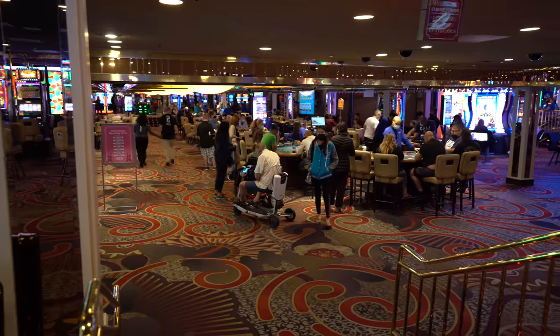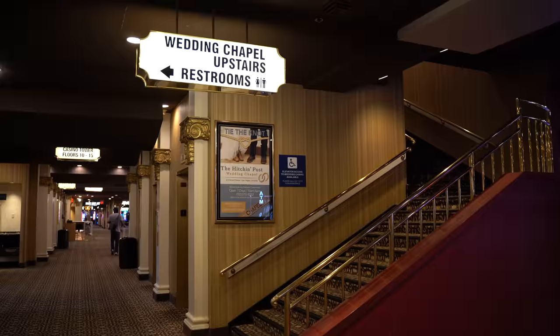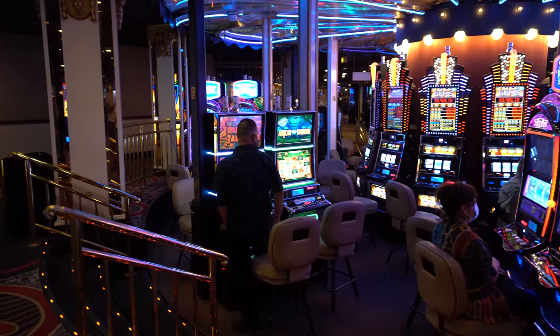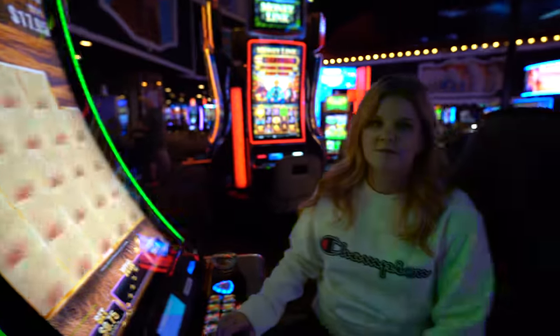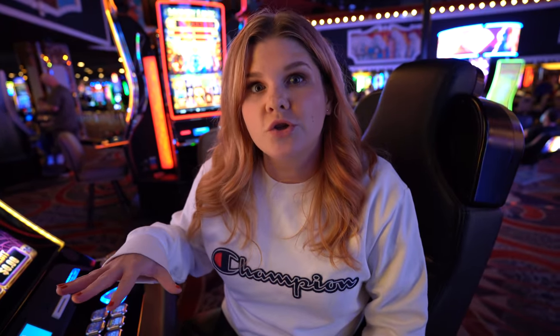Now it's time to check out the casino area and see what it's all about. There are a lot of games here on this casino floor, and it's also massive. There are also a lot of small children running around just in general in the casino, which is kind of trippy — just seeing babies and little kids down there.